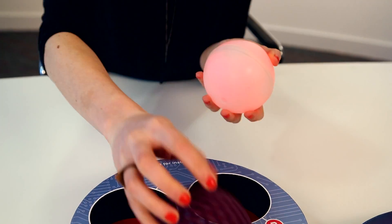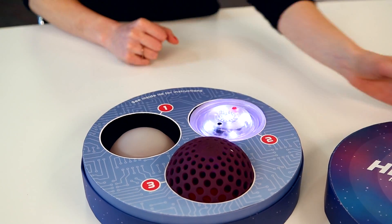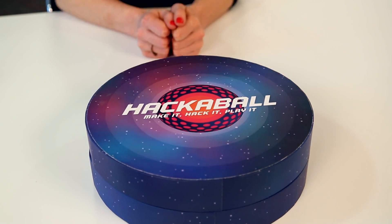With a couple of days still left to go for its crowdfunding campaign, Hackerball has already more than doubled its $100,000 goal through the support of more than 2,000 backers.